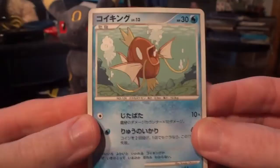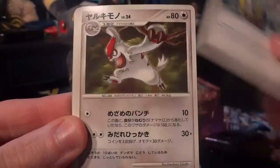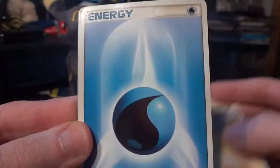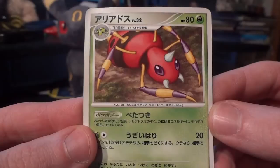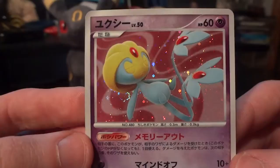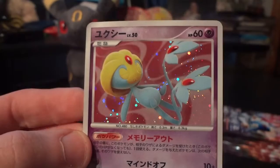Pack one: Magikarp, Bronzor, Zubat, Spheal, Cyndaquil, Quick Ball, Vigoroth, Graveler, and a Water Energy. My rare — I did the card trick right — is an Ariados, that's nice. And my holo is a Uxie. Yeah, I think this is Uxie — very nice. The hard part of not opening stuff for a long while and then coming back is you're rusty on your Pokémon names. But I'm pretty sure this is Uxie, so this is a great holo to start off with.